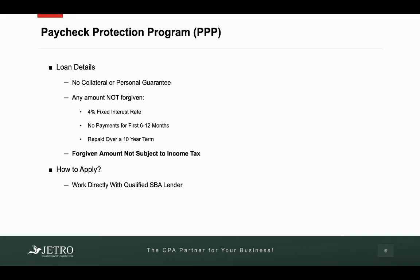So let's do a quick example. You are given a loan amount of $25,000, and in the eight weeks after you get that amount, you pay for payroll costs of $20,000 and rent of $1,000. So you have $4,000 left over that's not forgiven because you didn't use that money on costs that are allowed. That $4,000 would then turn into a loan — not forgiven — at a 4% fixed interest rate, no payments required for the first 6 to 12 months, and repaid over a 10-year term.